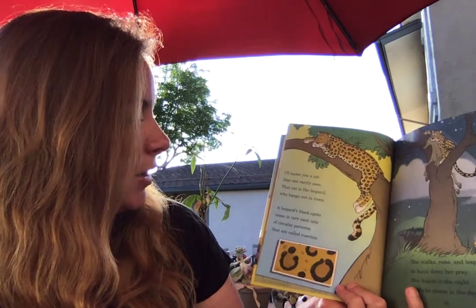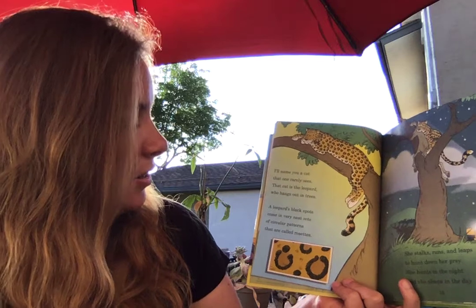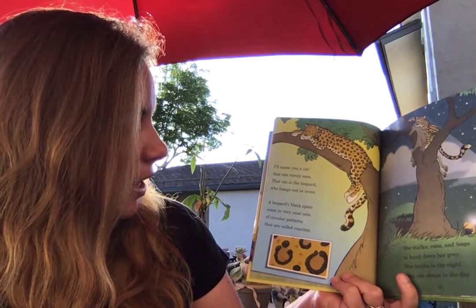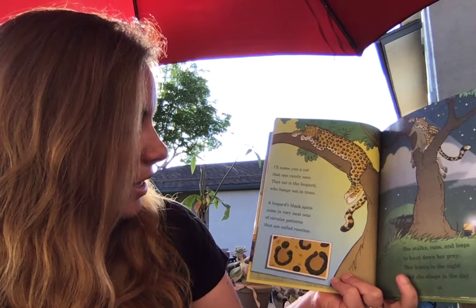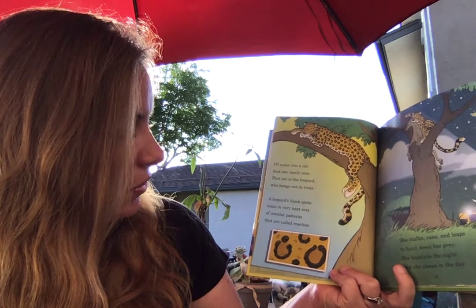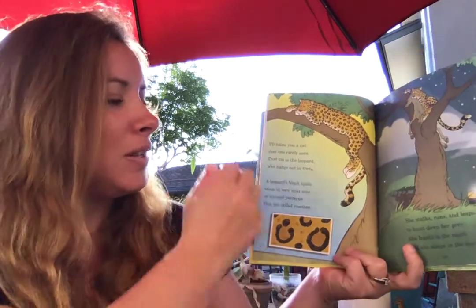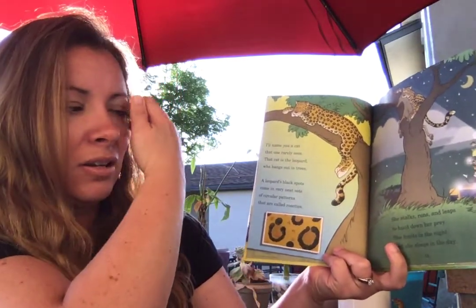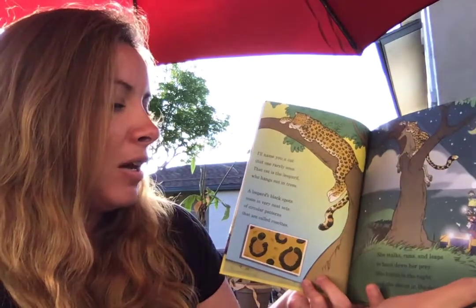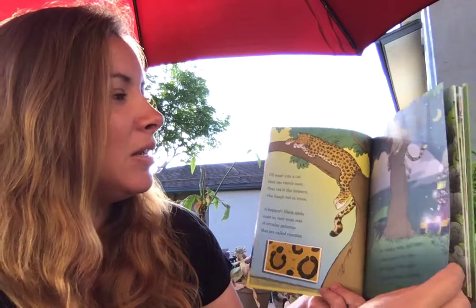I'll name you a cat that one rarely sees — that cat is the leopard who hangs in the trees. A leopard's black spots come in very neat sets of circular patterns that are called rosettes. See those circular patterns right there? She stalks, runs, and leaps to hunt down her prey. She hunts in the night and she sleeps in the day.